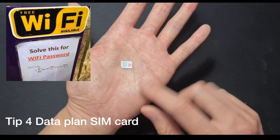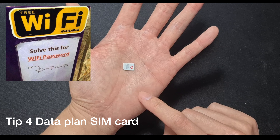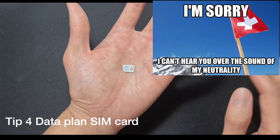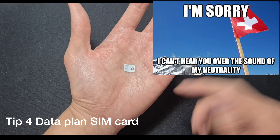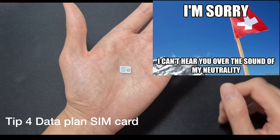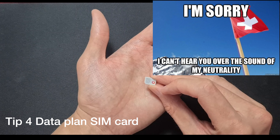Switzerland is outside of the EU zone, so my data plan — I had about 15 euros to use — was just gone straight away because of international rates. Every notification just ate into my data. So definitely invest in one of those Swisscom data plan SIM cards.